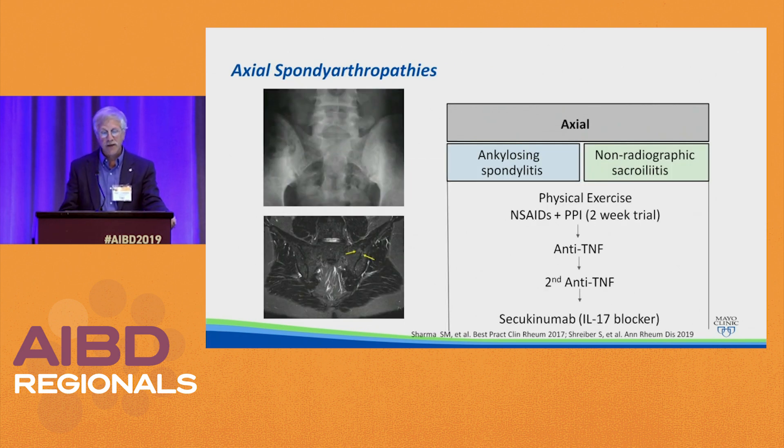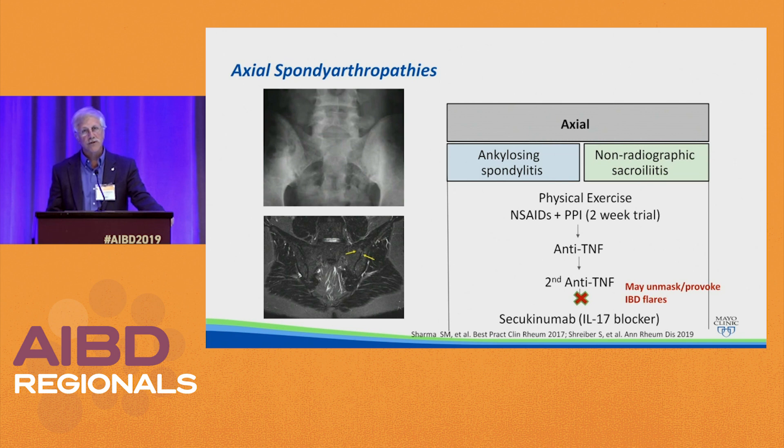For axial arthropathies — ankylosing spondylitis and sacroiliitis — you're seeing fusion of spaces on plain film and MRI looking for inflammation of the SI joints. Treatment includes physical exercise, a trial of non-steroidals, and if they do not respond, you move on to an anti-TNF and then potentially a second anti-TNF. Now if you did not have IBD, you would move on to secukinumab (Cosentyx), an IL-17 blocker. However, there are some studies suggesting this agent may unmask underlying IBD, so if a patient has IBD, you may not want to use it. You're working with the rheumatologist on these decisions.